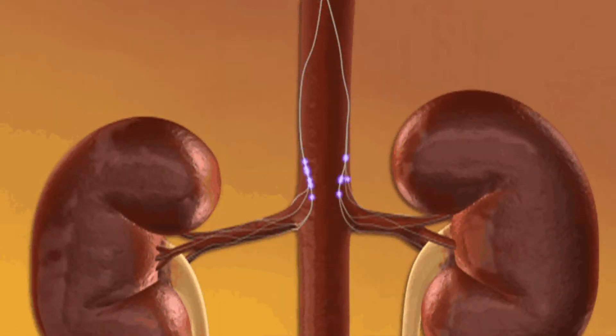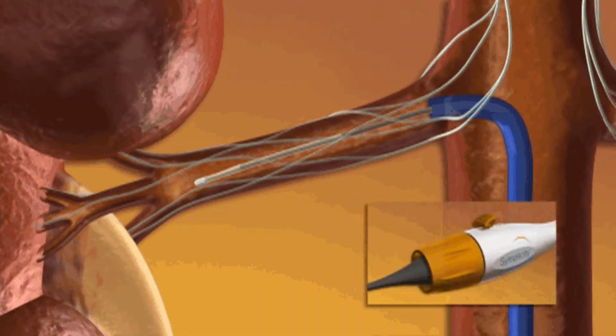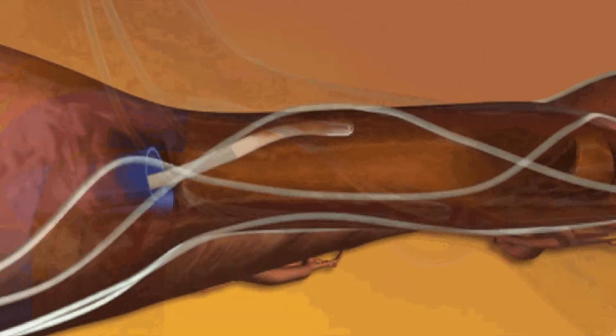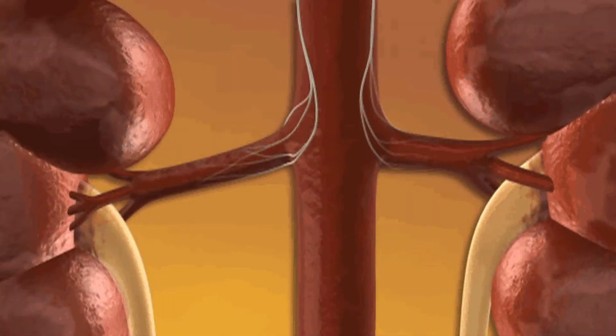When overactive, those nerves can raise blood pressure and contribute to heart, kidney, and blood vessel damage. The procedure uses a radio frequency device — a wire or catheter — to enter the artery and ablate the afferent and efferent nerves that run around and are intertwined in the wall of the artery. The device delivers low power energy to alter surrounding hyperactive nerves. Once the procedure is completed, the device is removed, breaking the cascade between the brain and the kidney that sends off chemical stimulators causing high blood pressure to rise.